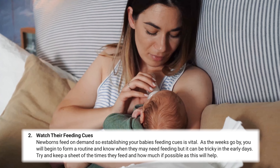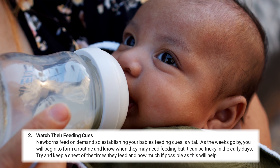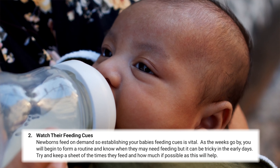Feeding is a huge part of your and your baby's routines. Getting to know your baby's feeding cues can support with this important aspect of those early days.